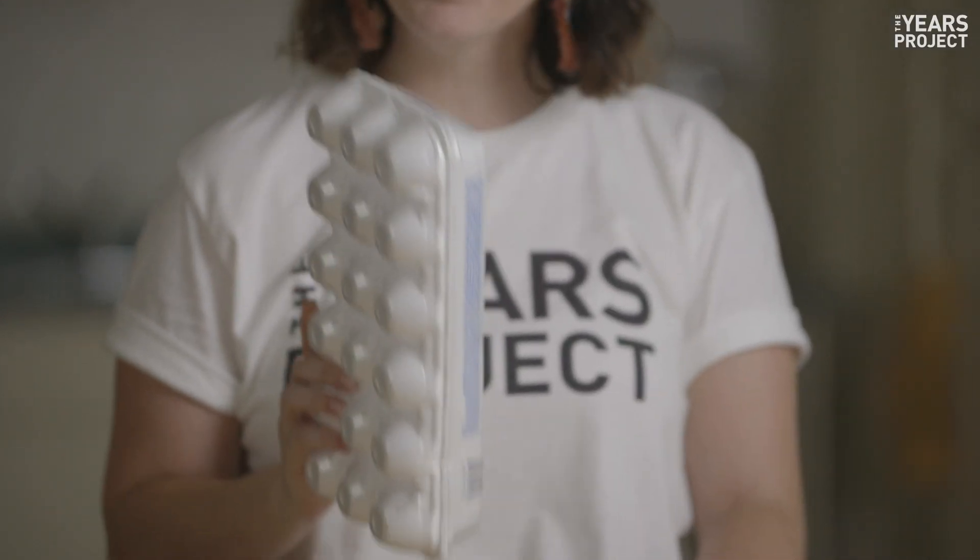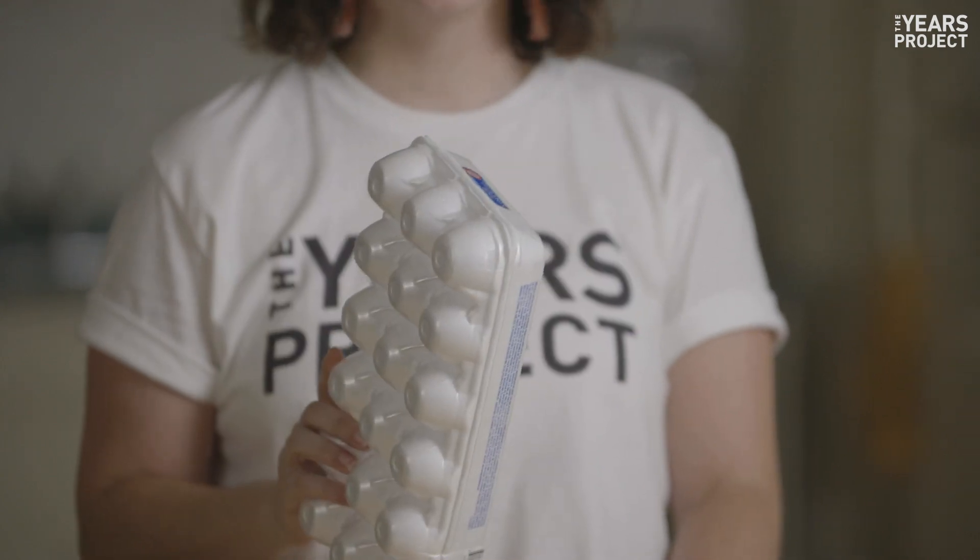So what about the styrofoam one? Yes, in some places, but typically no. Whatever you do, don't put it in your recycling. Even better, don't use styrofoam at all.